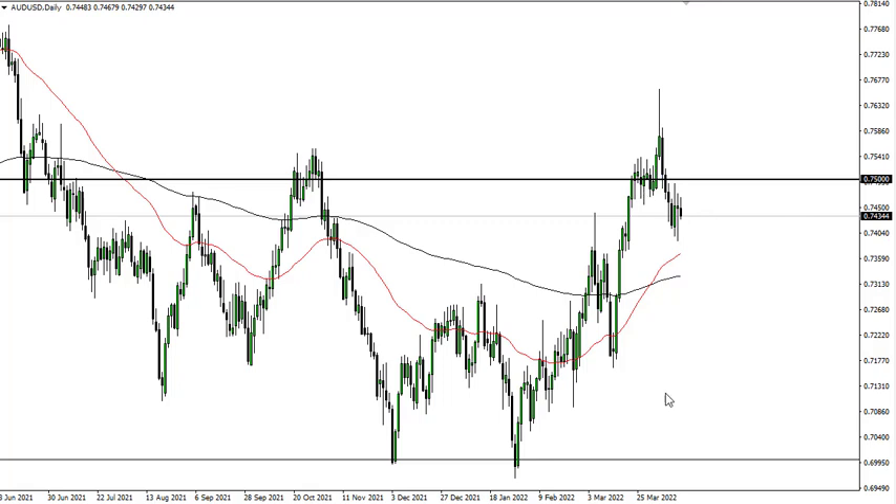I think we're going to squeak lower here. I'm not looking for a huge move, but I think it's going to continue to do this at least in the short term.